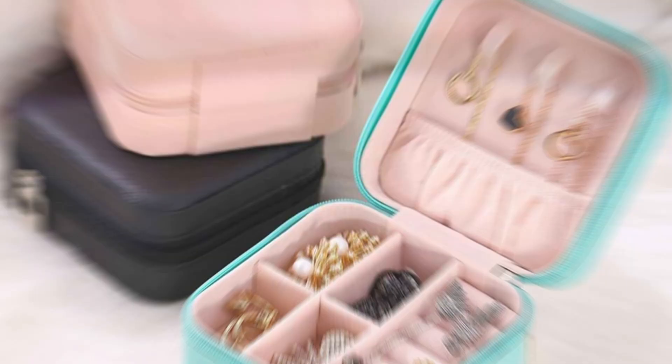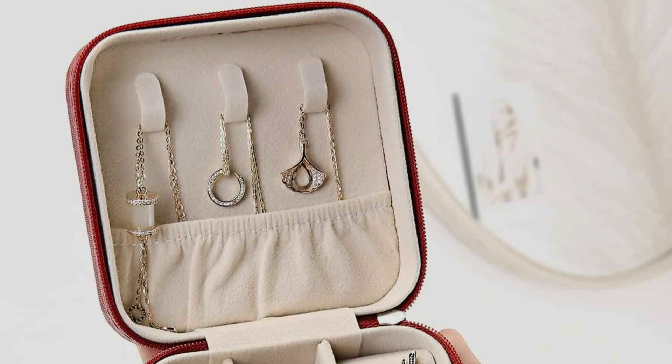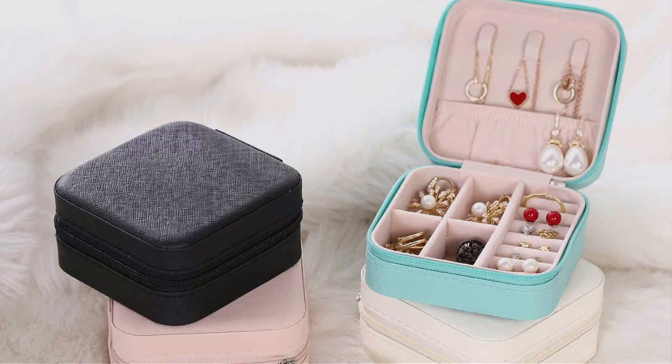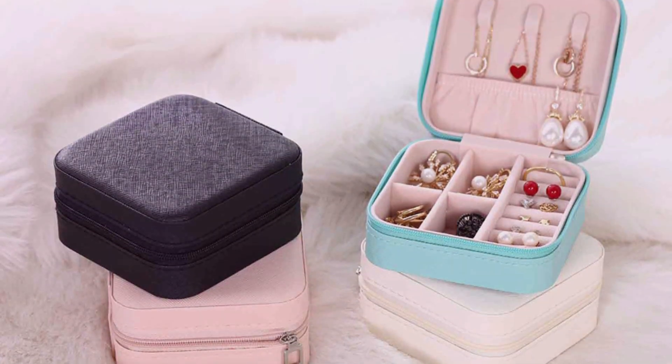Its size is perfect for those who prefer to carry essential pieces, and its sturdy construction withstands the rigors of travel. Whether you're on a weekend getaway or a long vacation, the TRDNC Mini Jewelry Travel Case ensures your jewelry arrives as untangled and pristine as when you packed it.